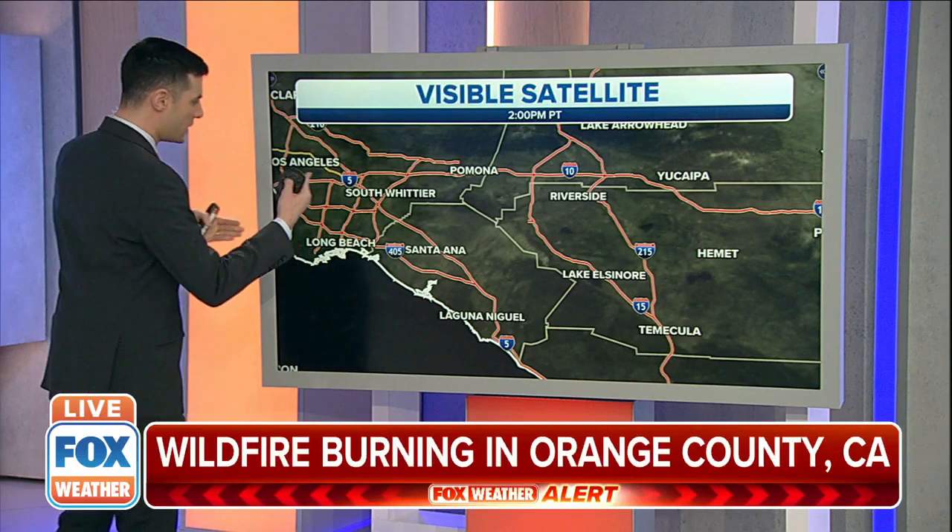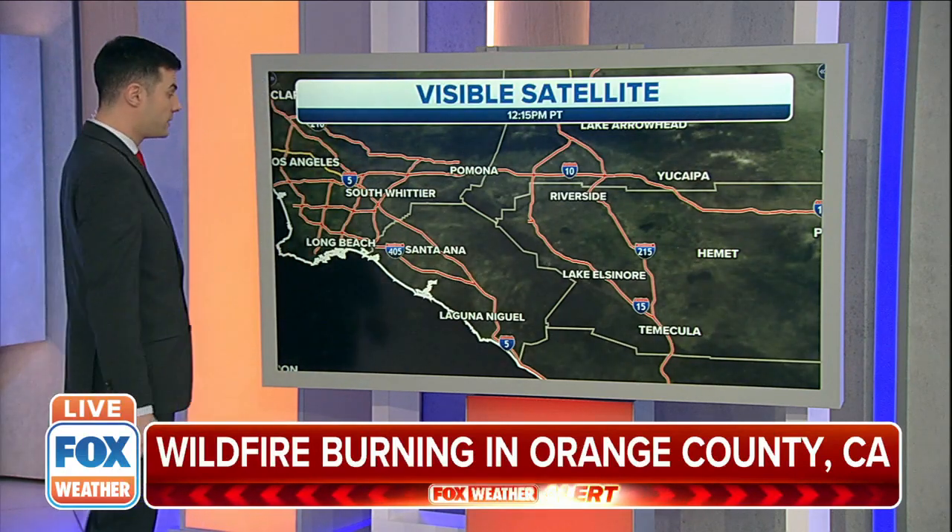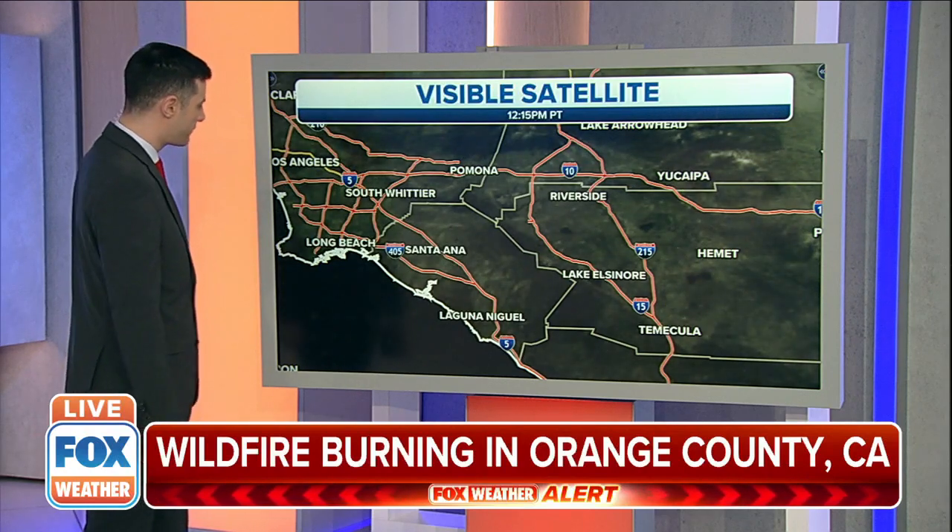The smoke is moving back across places like Santa Ana, all the way out to Long Beach. The smoke becomes much more mixed out at that point, but you're likely smelling some of that. You may even be able to see some of it as you move back towards Interstate 5 and the 405.